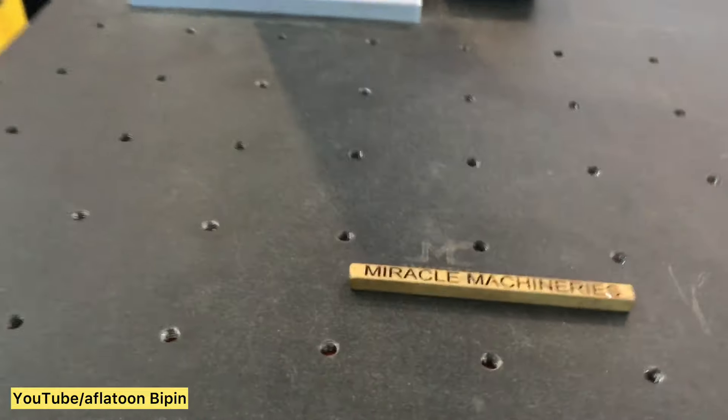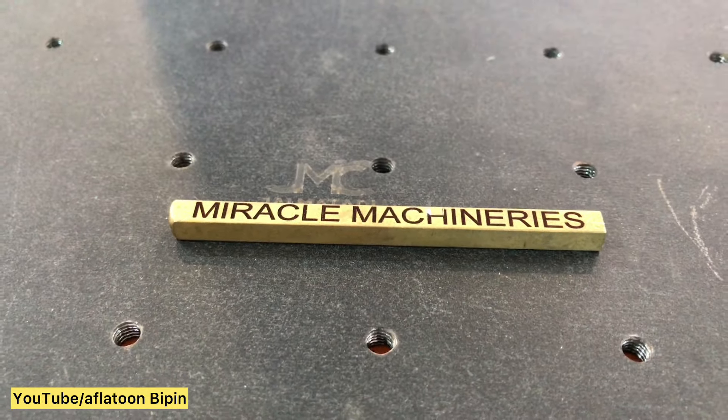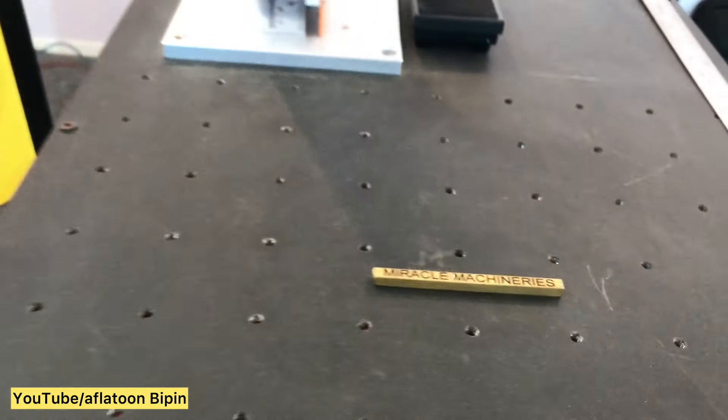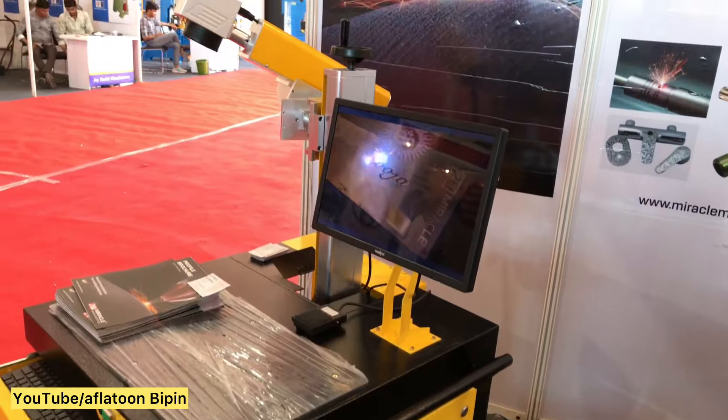Part number, barcode, logo, serial number, brand name, and nameplates can be easily made by laser machines in just a few seconds. This machine can be used for your marking requirements.